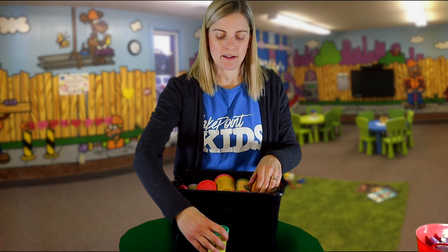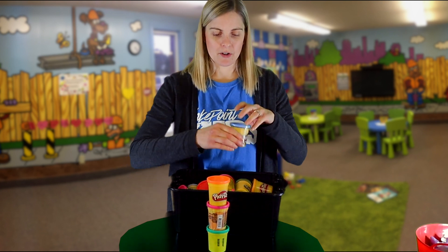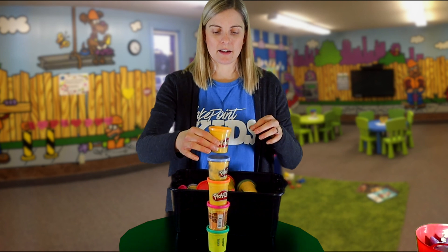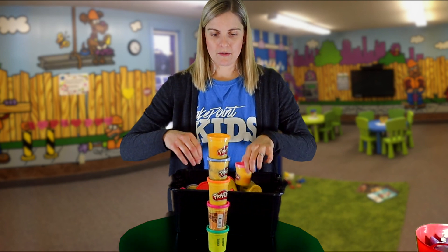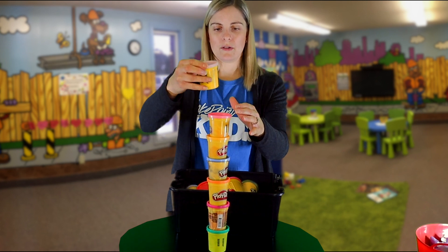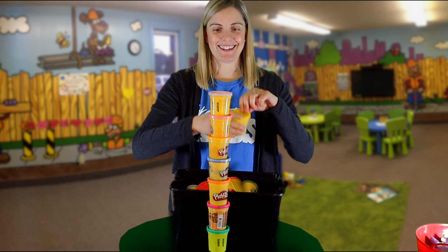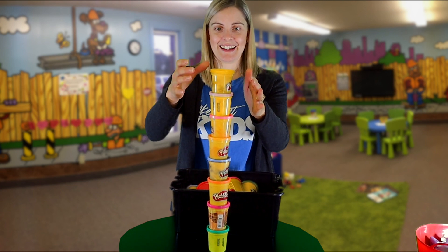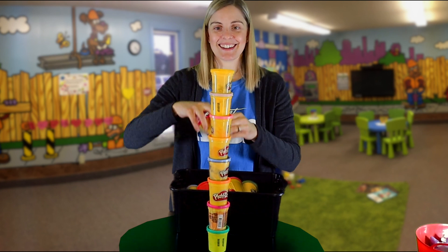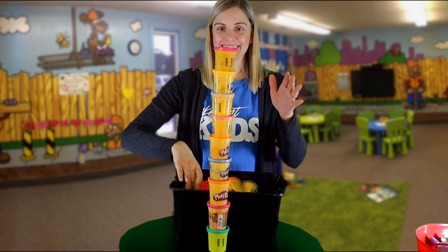Let's see if this works. I wonder how tall we can get it, friends. What do you think? It's getting a little wobbly — you have to be careful. Do you think we can go higher? Can we go higher, friends? Let's try one more.